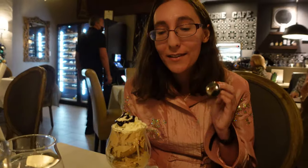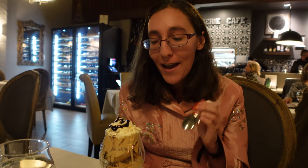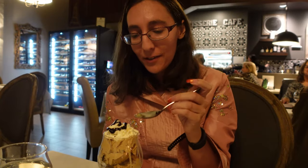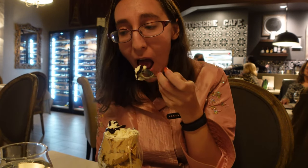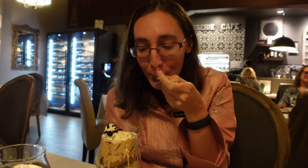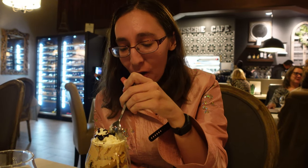This is a salted caramel gelato, and it looks very delicious. There's a little whipped cream at the top and some chocolate sauce. Haven't had the gelato yet but it's already looking very good — almost there.